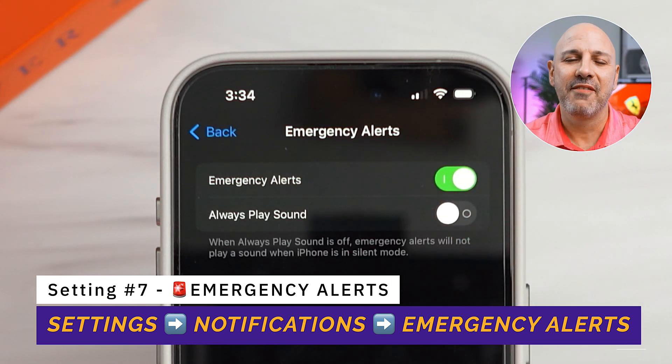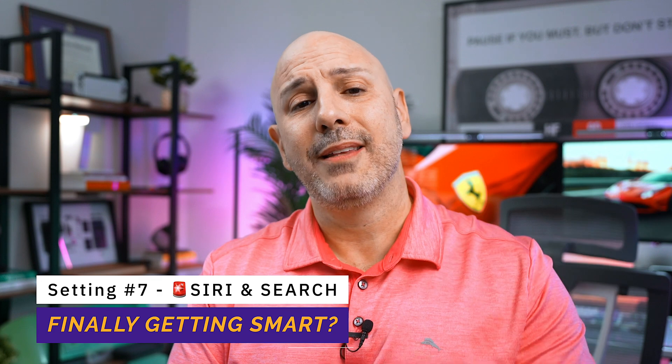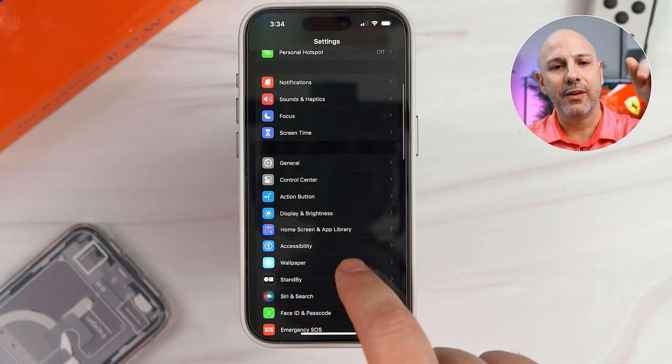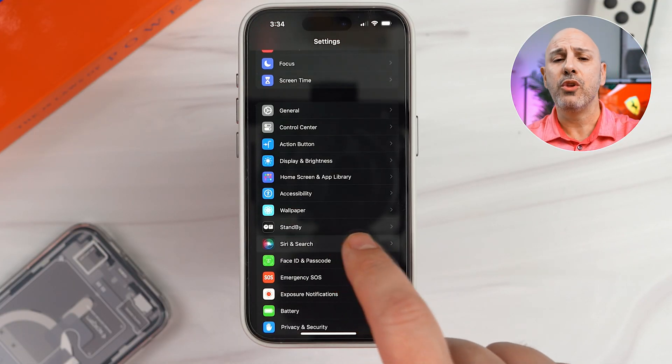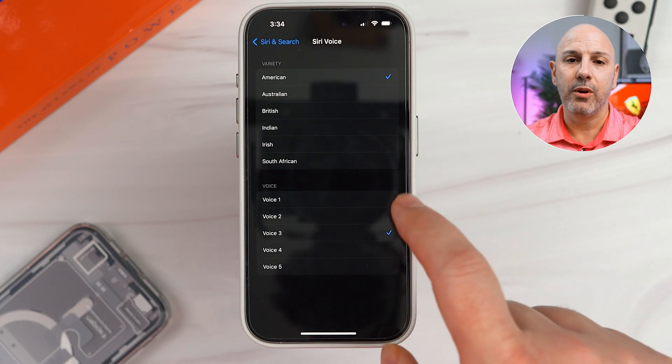Let's talk about something overlooked that will really make a big difference: Siri and Search. Did you know that you can choose Siri's voice? It's a minor tweak, but I like to change my interactions with Siri to make them more enjoyable — it's my phone and I want to use it the way I want. Go to Settings, go to Siri & Search, tap on Siri Voice, and from there you can pick the voice that's most pleasant for you. I use American voice number three because it sounds a little more lifelike. Which one are you using? Let me know in the comments below.